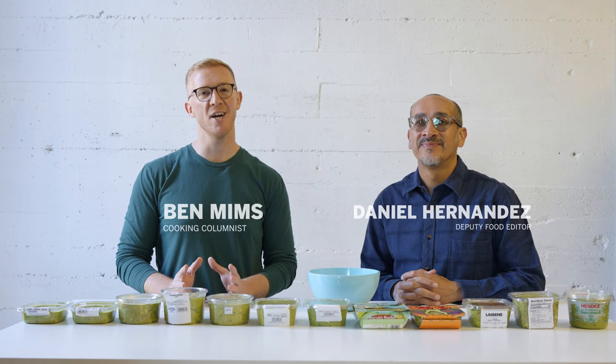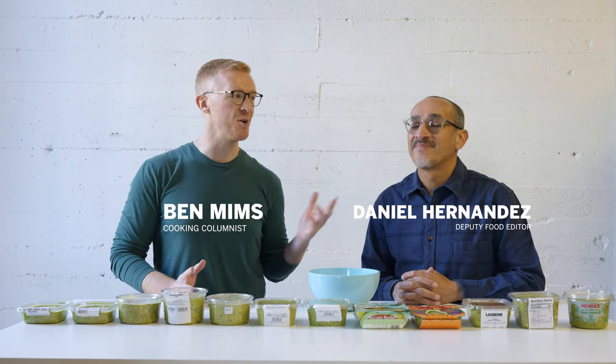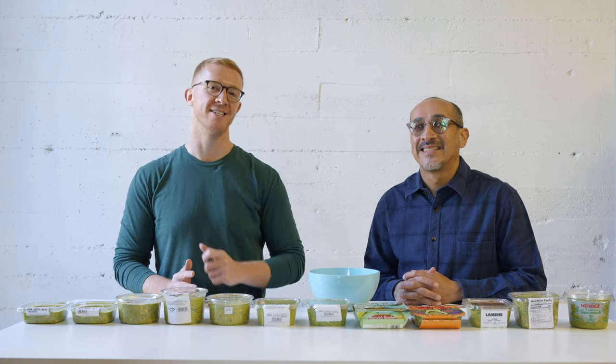Hi everyone, I'm Ben Mims, cooking columnist at the LA Times. I'm here with my friend Daniel Hernandez, and today we're doing the great grocery guacamole taste test.